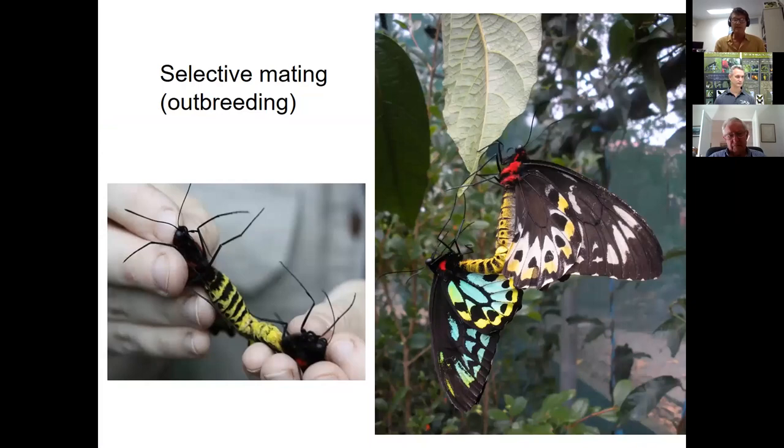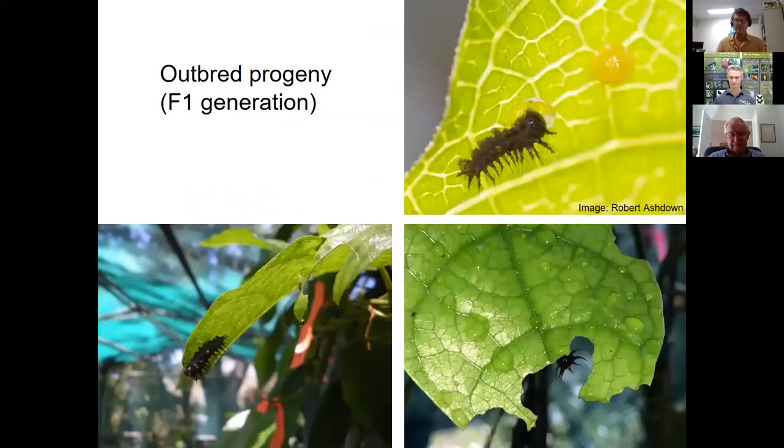For mating, males and females from the desired founder stock are selected, and manual hand-mating is now used — removing the romance but ensuring the correct pair is coupled. After initial hand coupling, the pair typically hang on a leaf for one to two hours before disengaging, and the female lays eggs within a few days. This F1 generation — more genetically enriched from the different parent stock — is the key to the project. Larvae are raised to mid or late stage, when they're more robust, then released to selected sites.